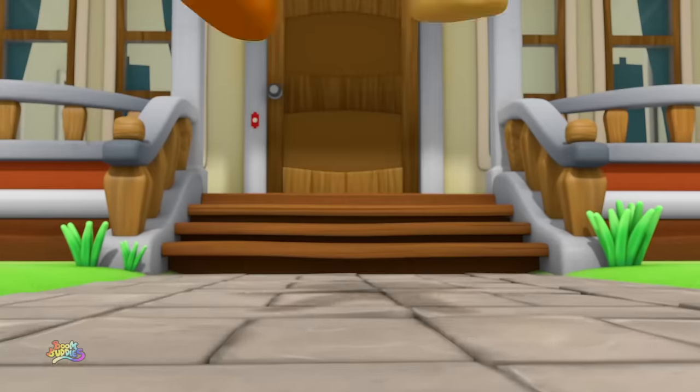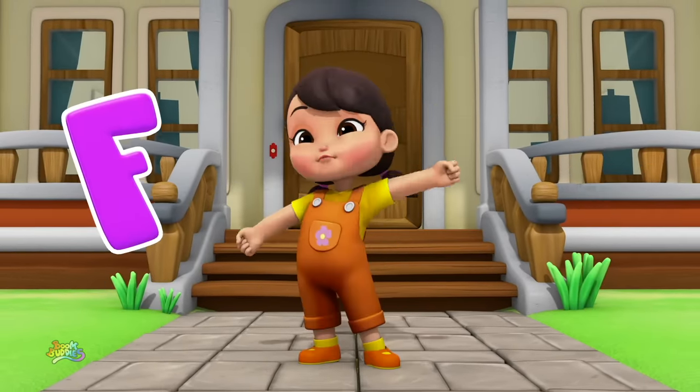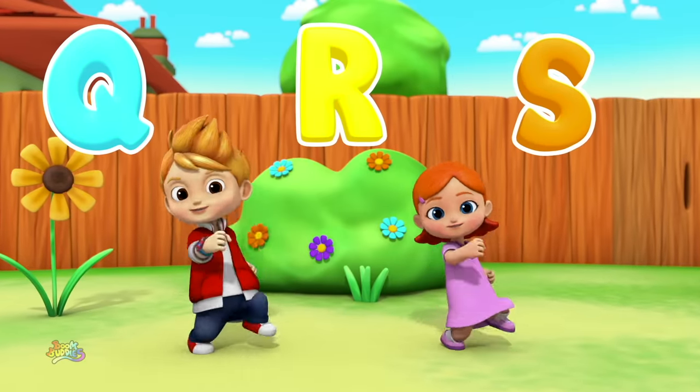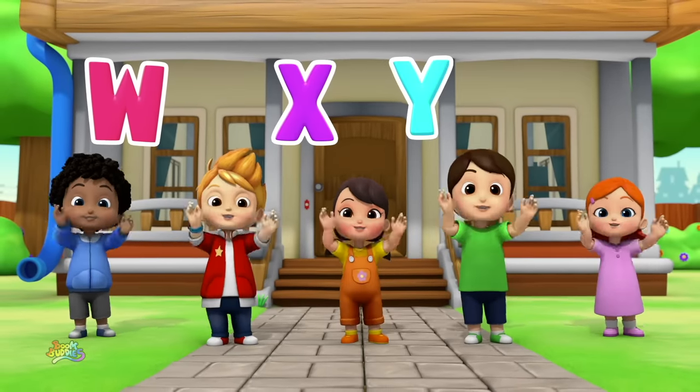If you liked our alphabet song, clap your hands and stomp your feet! A, B, C, D, E, F, G, H, I, J, K, L, M, N, O, P, Q, R, S, T, U, V, W, X, Y, and Z!